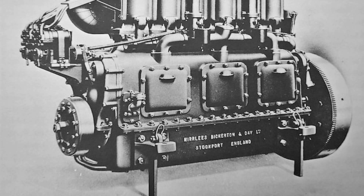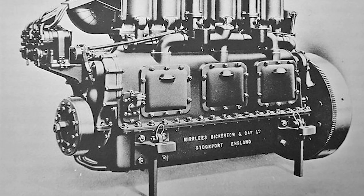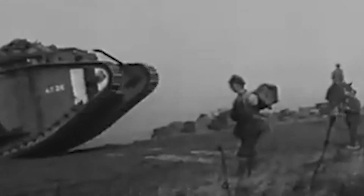The Mark V was powered by a Ricardo six-cylinder inline gasoline-fuelled engine developing 150 horsepower. This was designated to a five-speed transmission featuring four forward speeds and one reverse. Operational range was 45 miles, while maximum speed on ideal surfaces was 5 miles per hour.